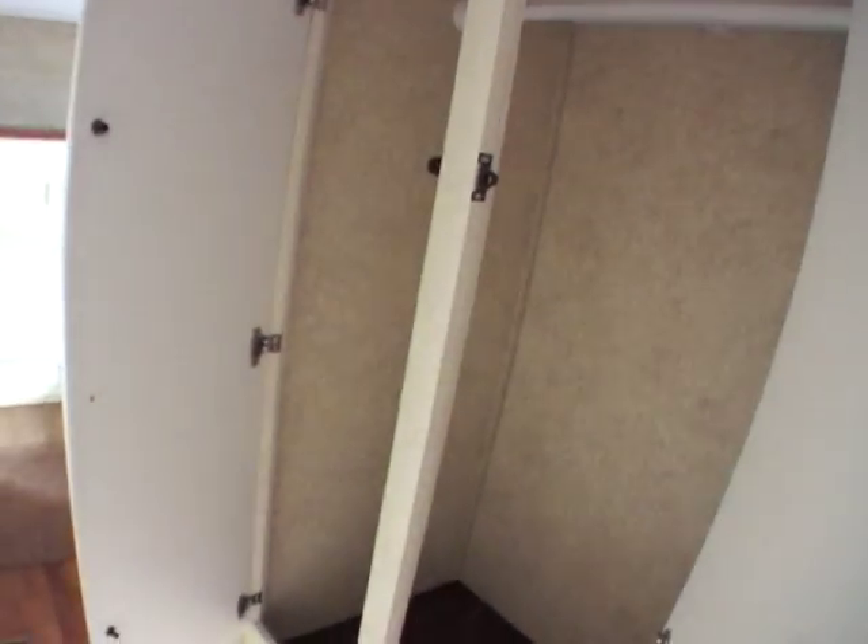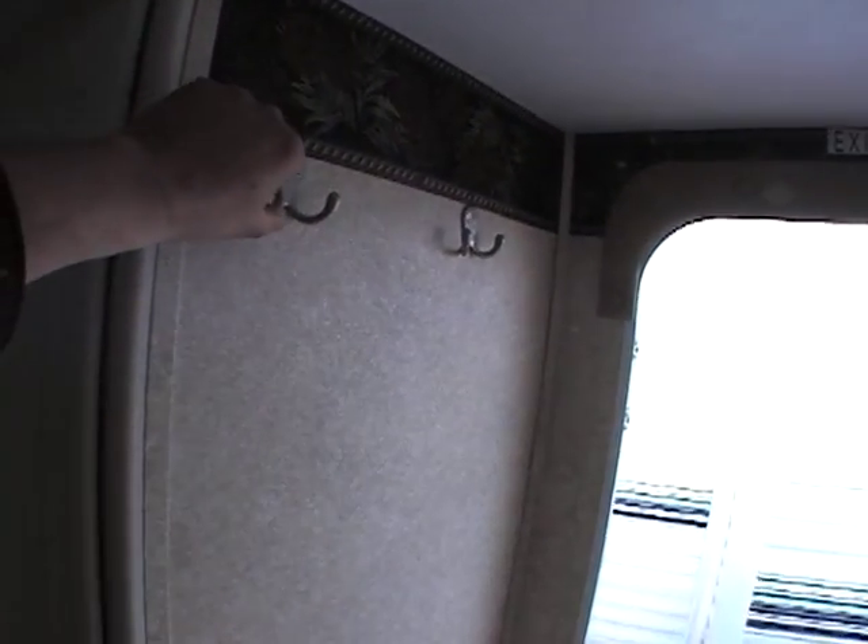Across from it, lots of storage — tons of storage in this unit. Also, I didn't notice in the front — when you first come in on the front door they've got some hooks to hang things on. Little features like this are what I think a lot of people miss when they're walking through campers, so it's nice to see little features like that.